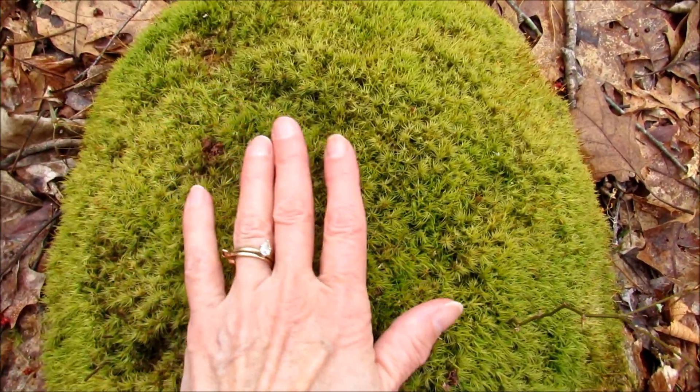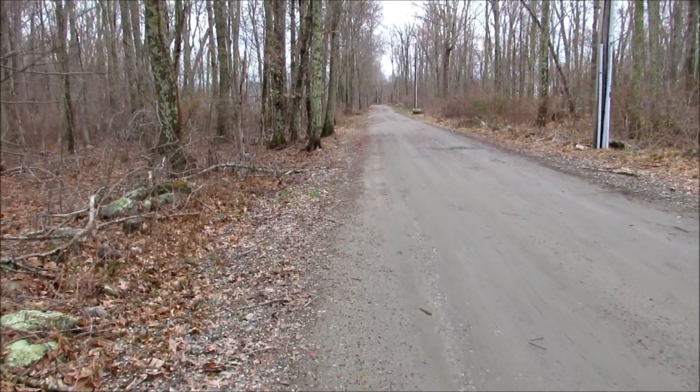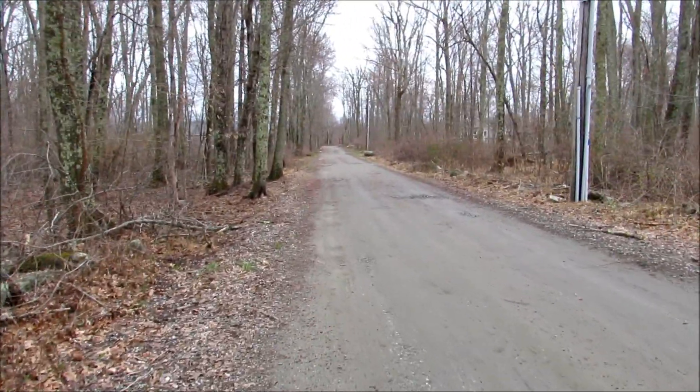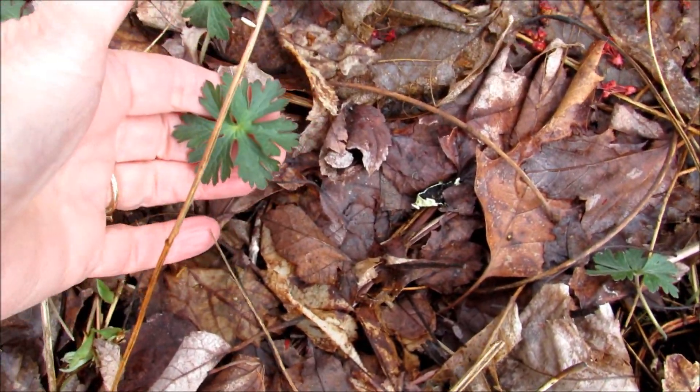Back out on the lane, I'm on my way up to get the mail at the mailbox. Along the lane, I found these cranesbill — it's a type of wild geranium. They'll bloom a little later in the season.